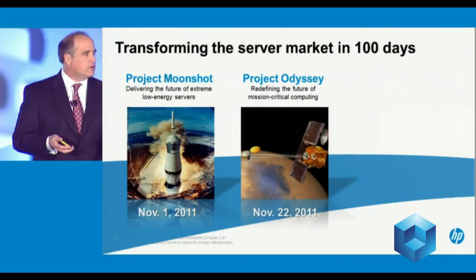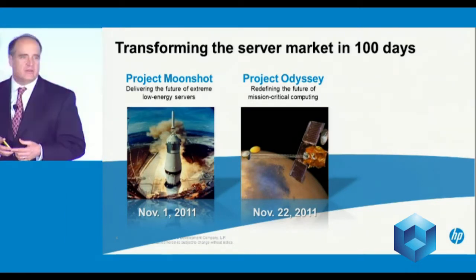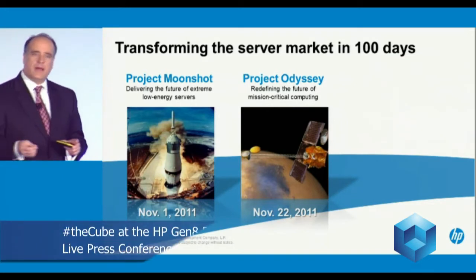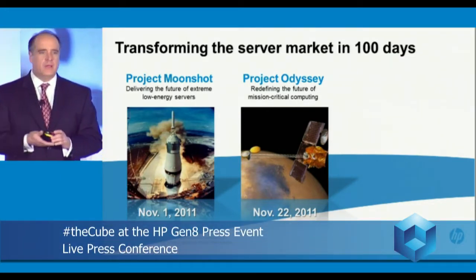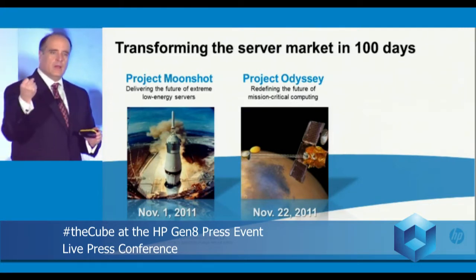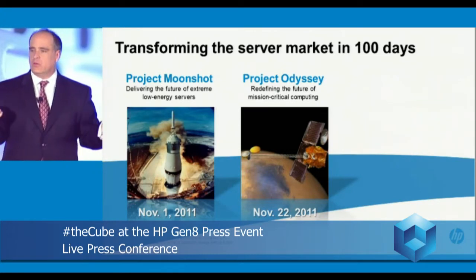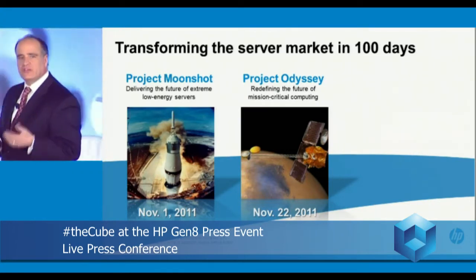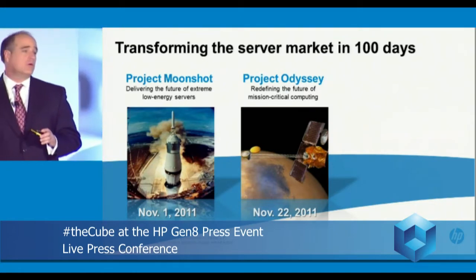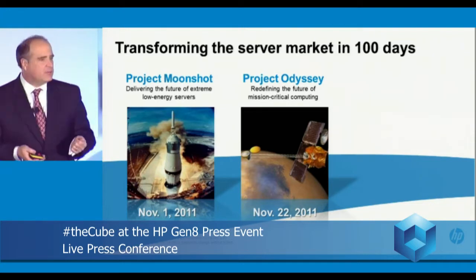Second, in November, you saw us launch Project Odyssey. Project Odyssey was really about delivering a unified mission-critical platform that for the first time on one platform allowed Linux, Windows, and Unix to operate as one unit, one system. Project Odyssey is really about bringing mission-critical computing to our Linux and Windows customers, and only HP can do that.